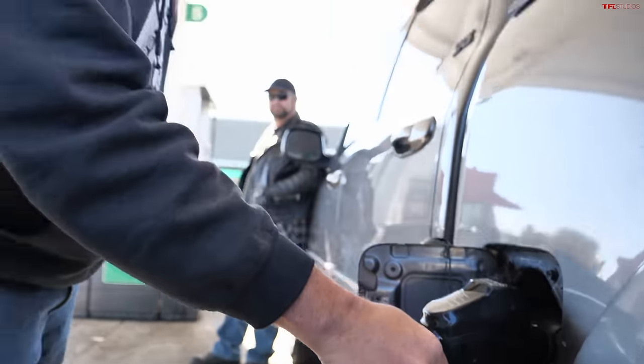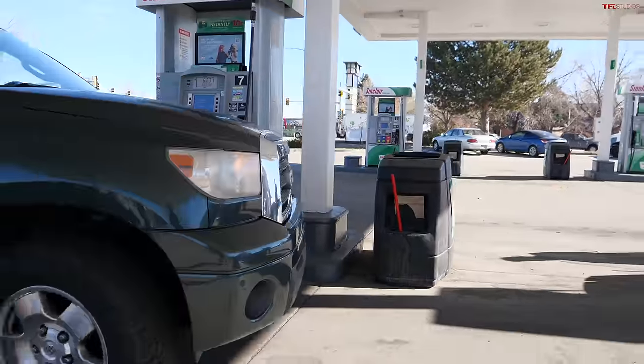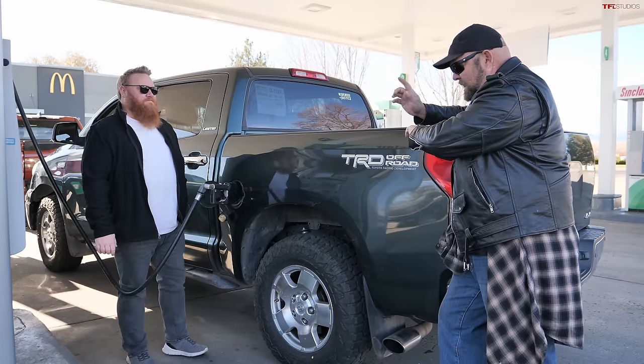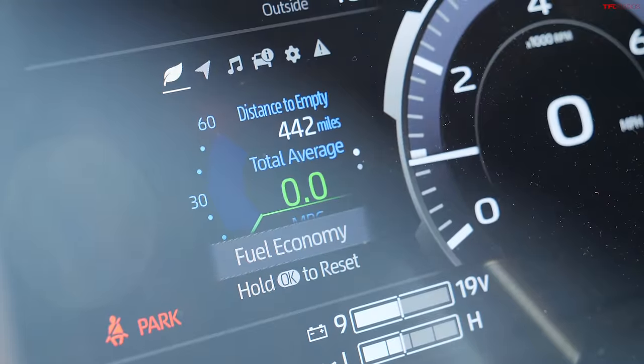Top off — bam, we're all done. Now we only have one more Tundra. I'm going to use 87 octane as well, because I do not have any fancy turbos or hybrid system. This is just a good old 5.7-liter V8 engine. I'm going to reset my distance to empty — held down the button, boom, zero zero zero. It says I have 442 miles to empty.